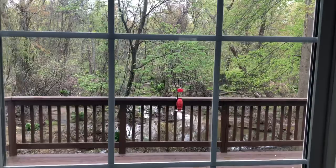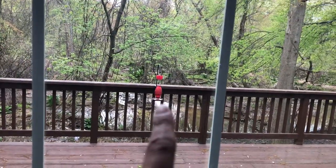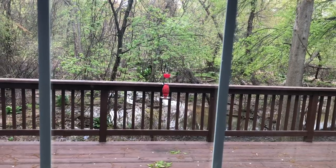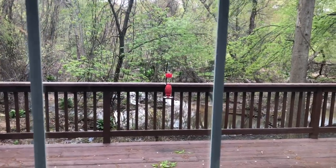That is my hummingbird feeder, and today I saw my first hummingbird arrive, so I'm excited about that.